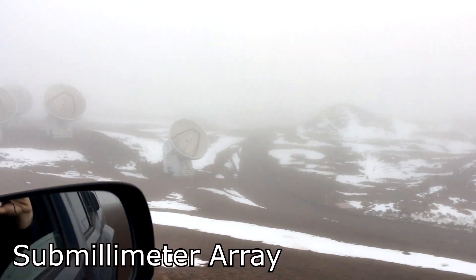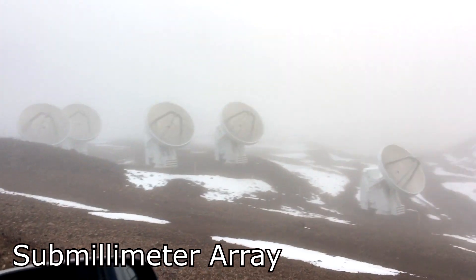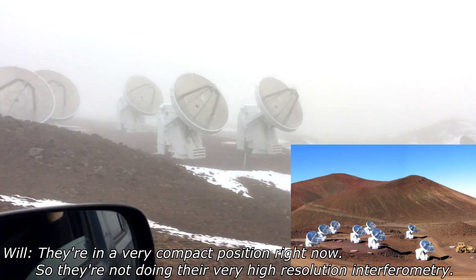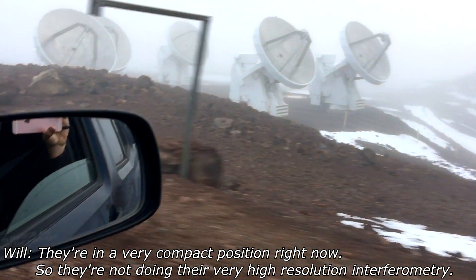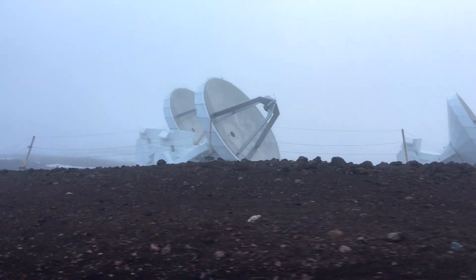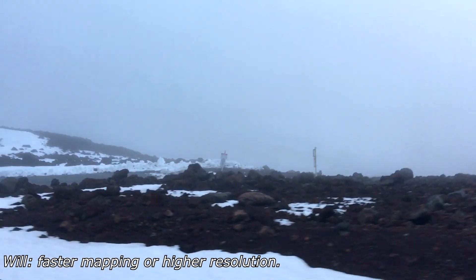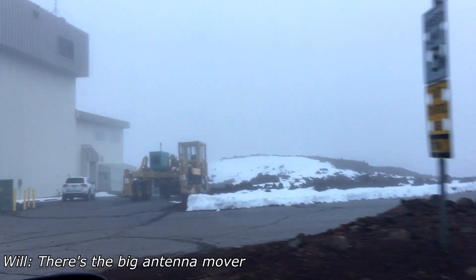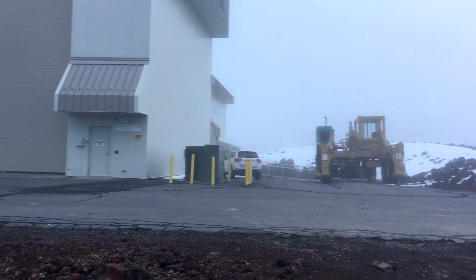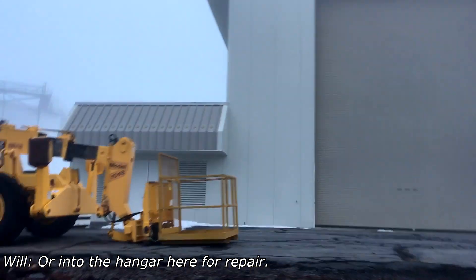And what are these here? These are the Smithsonian Submillimeter Array. It's a similar concept — very compact configuration right now, so they're not doing their very high resolution interferometry. Those antennas can be moved to different pads across the land there, and depending on the configuration they can do interferometry — faster mapping or higher resolution. There's the big antenna mover — it picks them up and drives them around to wherever they need to be, or into the hangar for repair. That is cool, I had not realized that.